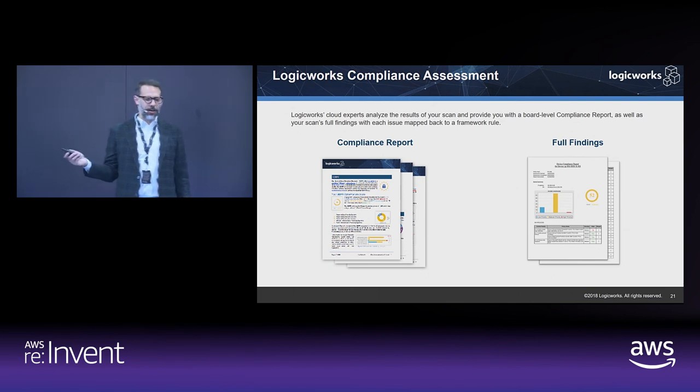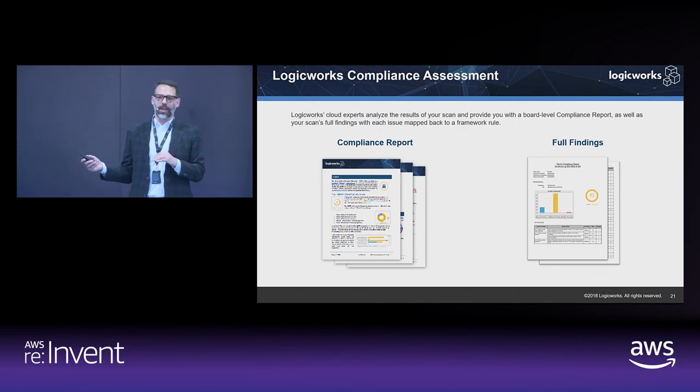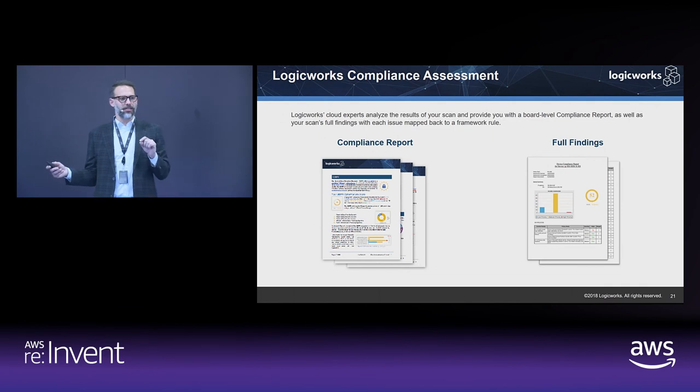Here's a snapshot of what you get from our assessment: a high-level executive summary report, plus a full detailed set of findings with very granular information about every single control in the specific compliance standard you're looking to address.